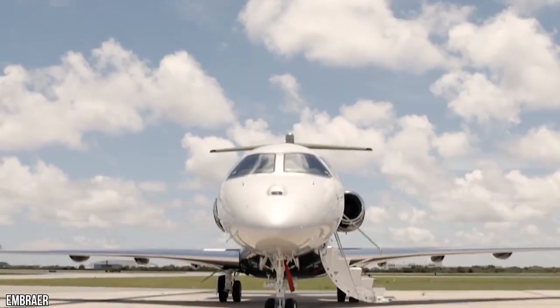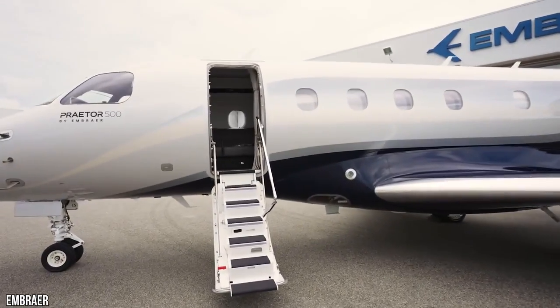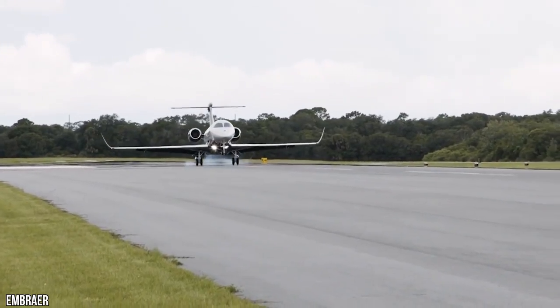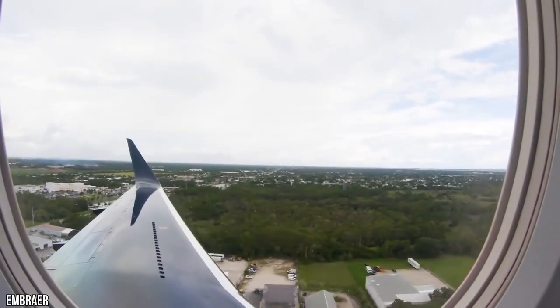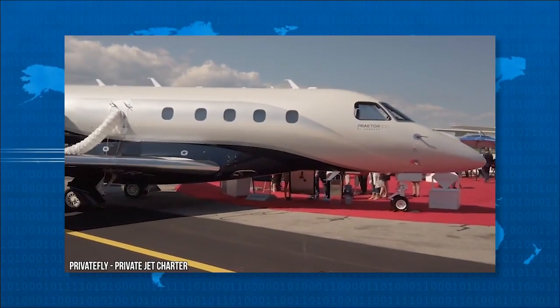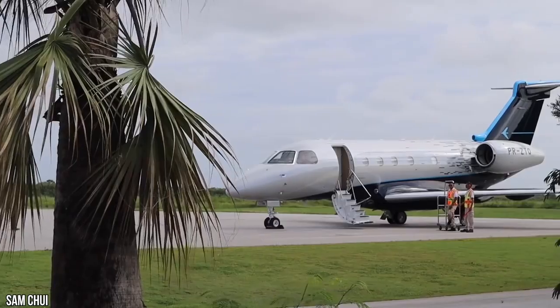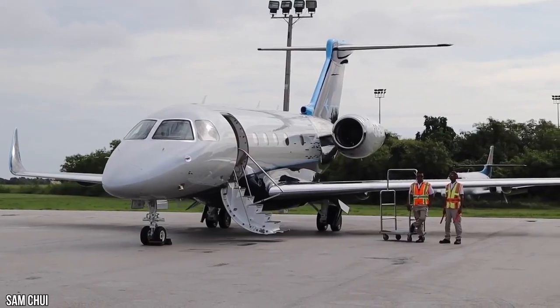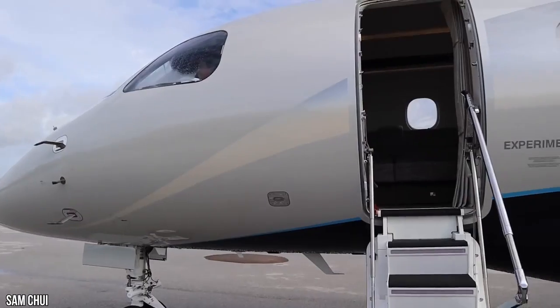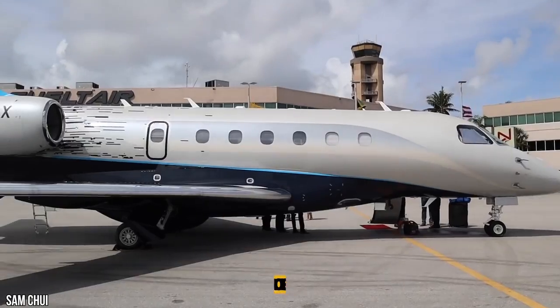Manufactured by Embraer, the Praetor 500 is a mid-sized business jet. It was launched in October 2018 at the Orlando Executive Airport event alongside the super mid-sized business jet Praetor 600. The Praetor 500 received certifications from the European Aviation Safety Agency and U.S. Federal Aviation Administration in August and September 2019, respectively. The first delivery to an undisclosed customer took place in the third quarter of 2019.